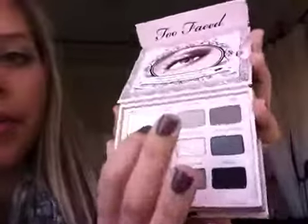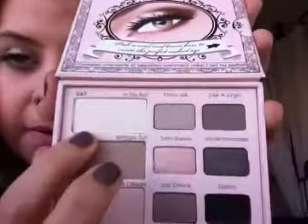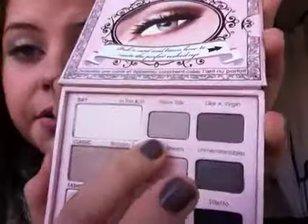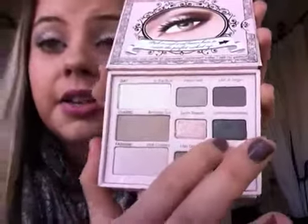It comes with some cards, as all the Too Faced ones do — I don't really follow by those, but I did yesterday for the look I was talking about. So what I did yesterday was I took a big fluffy brush and I put this colour, which is In the Buff, it's like a matte cream, from brow bone right the way to lash line. I put this one on the lid and packed it on, so quite a lot was on, and this one in the crease, and it looked so pretty.